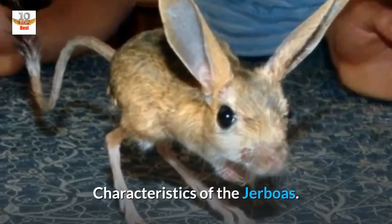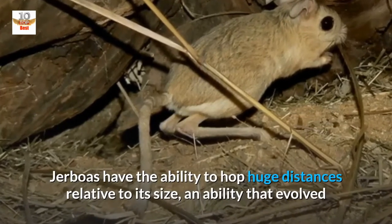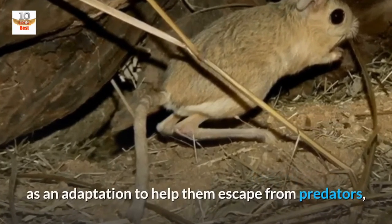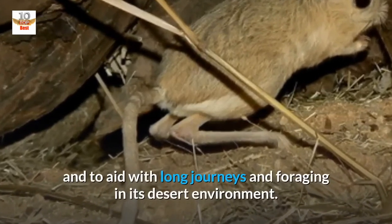Characteristics of the Jerboas. Jerboas have the ability to hop huge distances relative to their size, an ability that evolved as an adaptation to help them escape from predators, and to aid with long journeys and foraging in their desert environment.